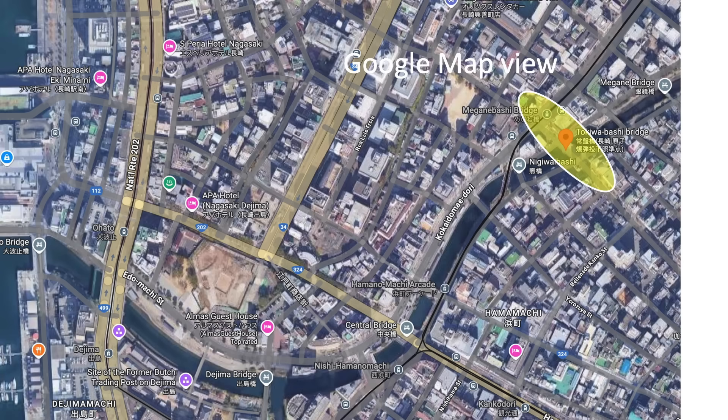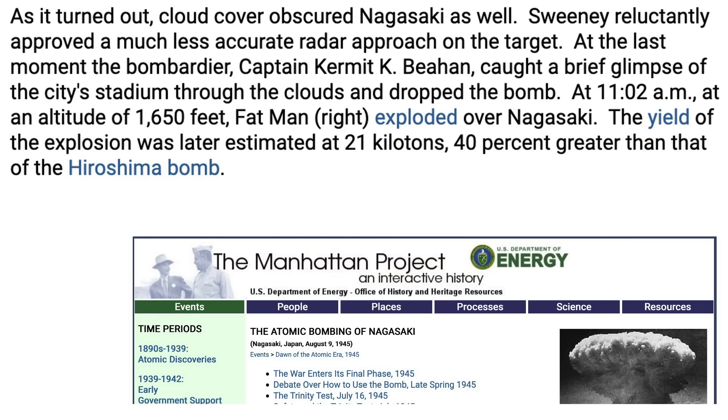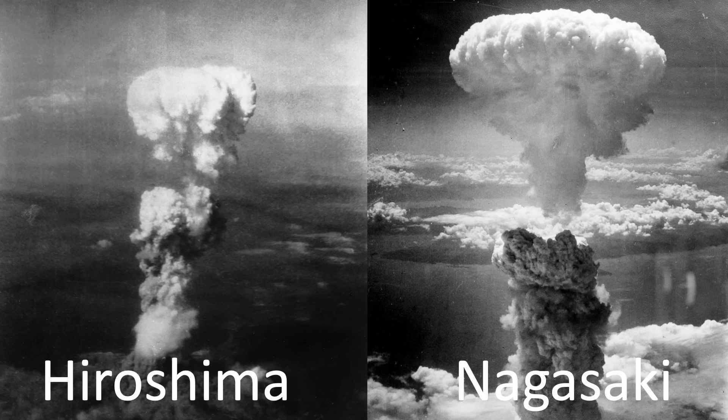Let's compare the planned aim point to the actual detonation point. When Boxcar arrived at Nagasaki, the area was obscured by seven-tenths clouds. This required targeting by radar and a last-minute switch to visual targeting using the Norden bomb sight. Due to cloud cover, the bombardier sighted the target by radar; however, at the last moment the clouds opened up and he identified the Nagasaki stadium. The bomb was released at 11:02 AM. The bomb released 40% more energy than the bomb dropped on Hiroshima. Nagasaki's mushroom cloud is larger than Hiroshima's, with atmospheric clouds also present in the Nagasaki image given the differing conditions at the target.